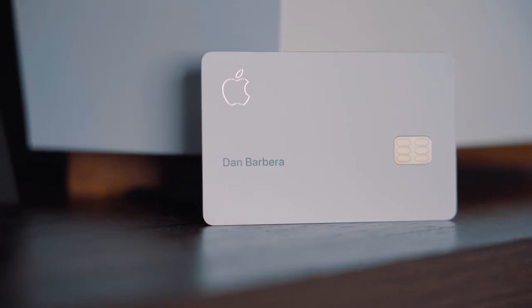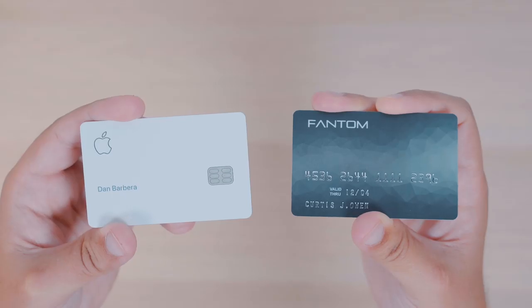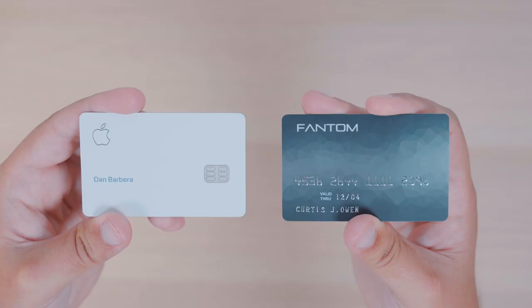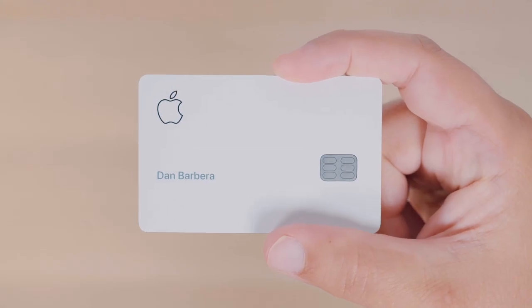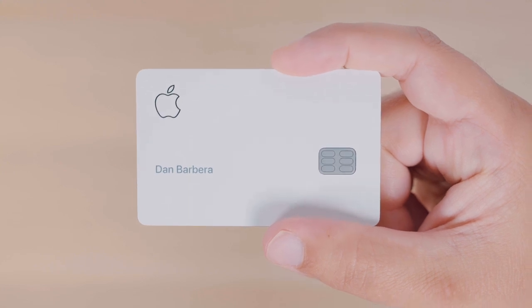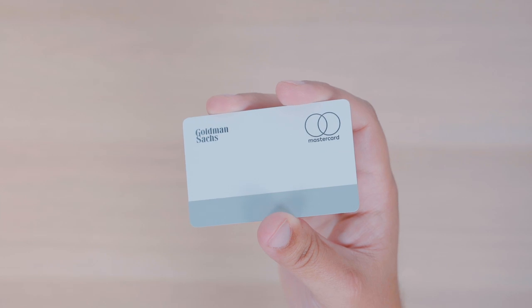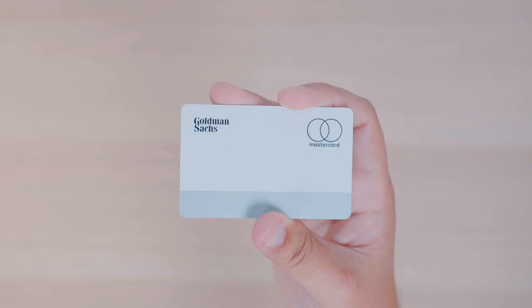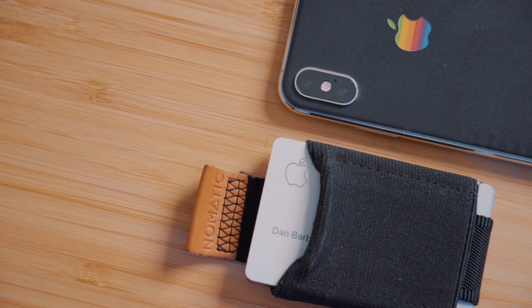I received my physical titanium Apple Card in the mail today, and this is definitely the nicest card I own and one of the nicest credit cards I've ever seen. It has good weight to it, being made of titanium and nearly double the thickness of a traditional credit card. The front of the card only displays your first and last name and an Apple logo, all laser etched into the card. The back only says Goldman Sachs and Mastercard — there's no card number, no expiration date, no CVV, nothing.